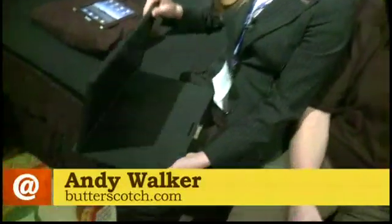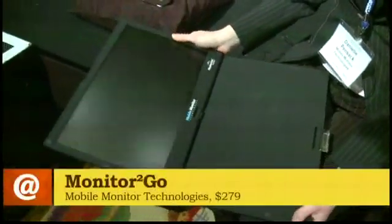I'm Andy Walker with butterscotch.com and I'm here with Danielle. He's got this really cool technology — a second monitor for your laptop. It's called Monitor2Go.